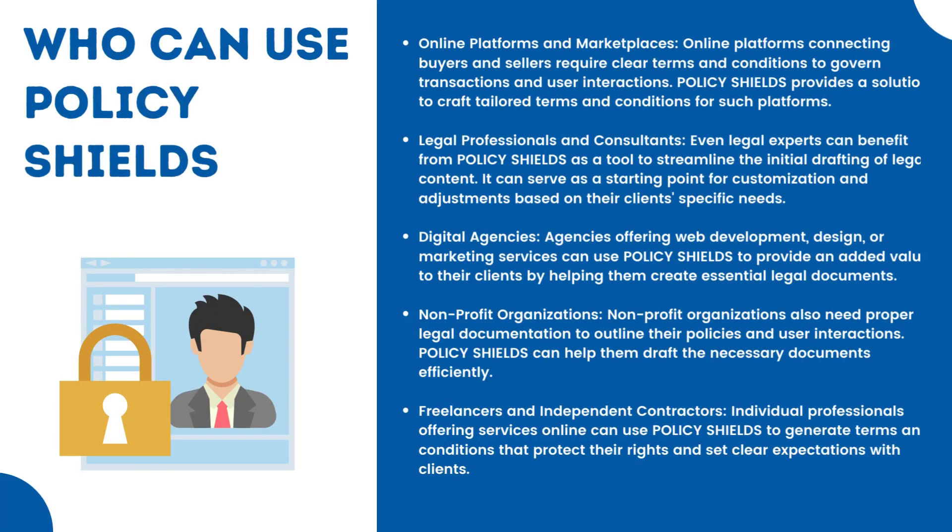Online platforms and marketplaces connecting buyers and sellers require clear terms and conditions to govern transactions and user interactions. Policy Shields provides a solution to craft tailored terms and conditions for such platforms. Legal professionals and consultants can also benefit from Policy Shields as a tool to streamline the initial drafting of legal content, serving as a starting point for customization based on their clients' specific needs.